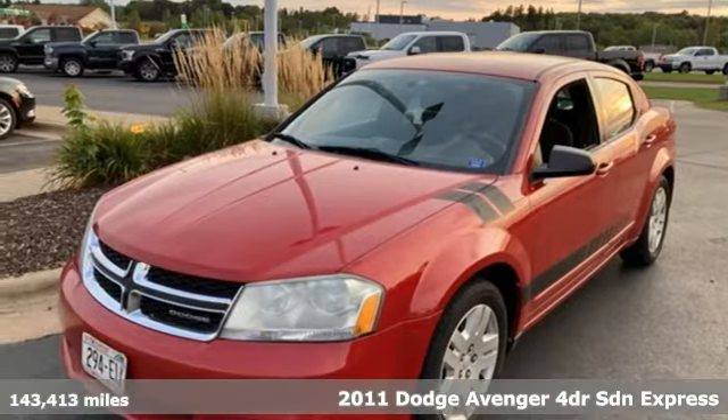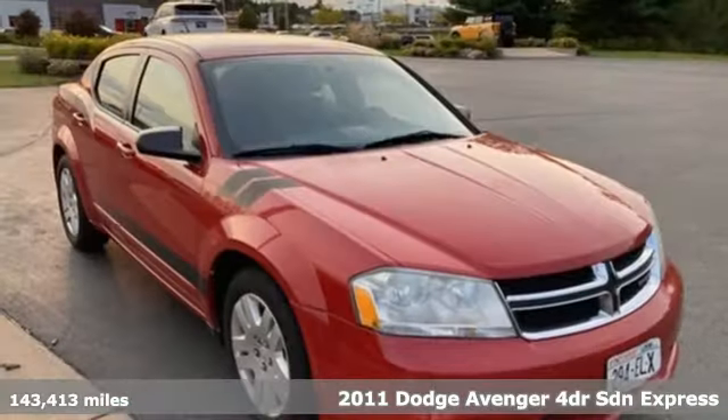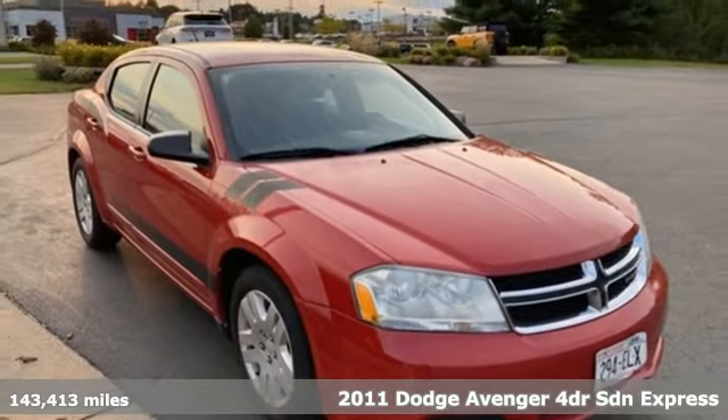It's a 2011 Dodge Avenger, where muscle car inspiration meets mid-size sensibility.